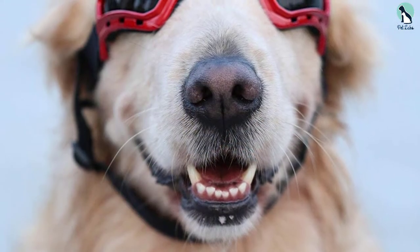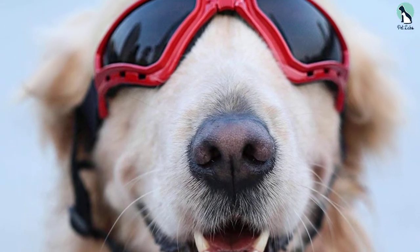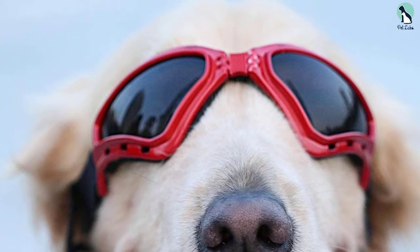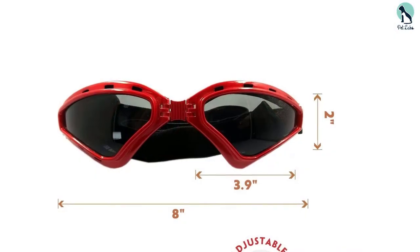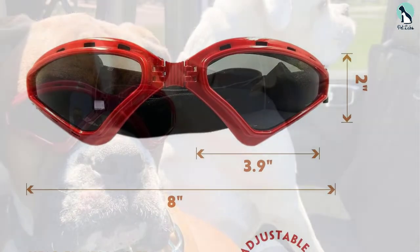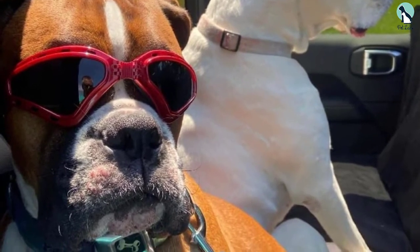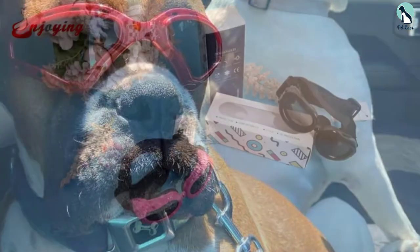You're also guaranteed the glasses won't fall off your dog's face as you run, hike, or ride through adventures, thanks to a dual strap design — one going around the head and another under the chin for twice the security. Petleso is a versatile pair designed with the dog's comfort in mind, making it ideal for active owners with lots of outdoor adventures.